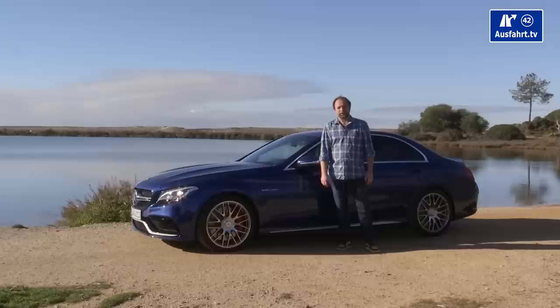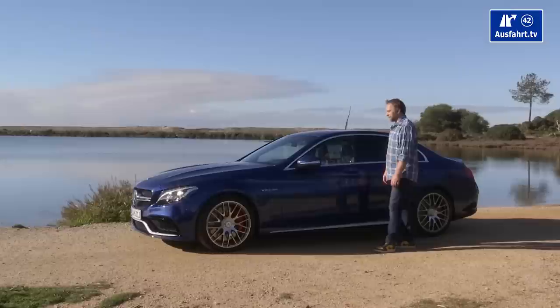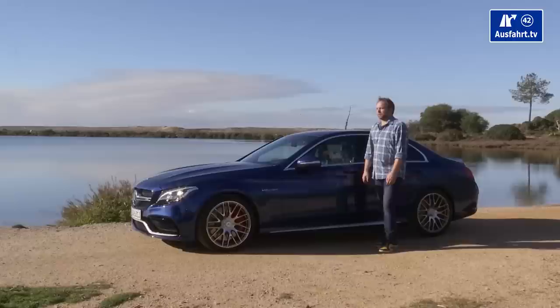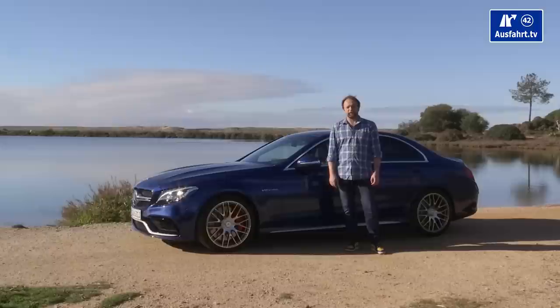We have competitors of course — in Germany we have the Audi RS4, even though this is just available as an estate version, and of course the BMW M3. In Germany the sedan will be available by the end of February, and the estate version of the C63 will be available in April 2015.